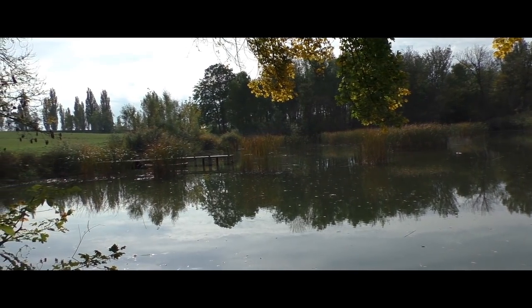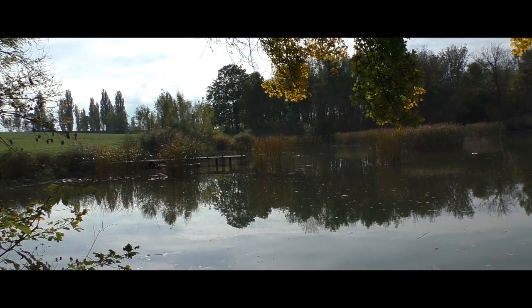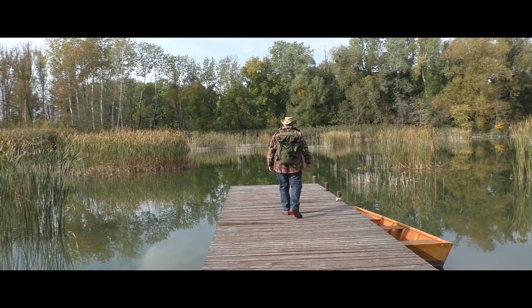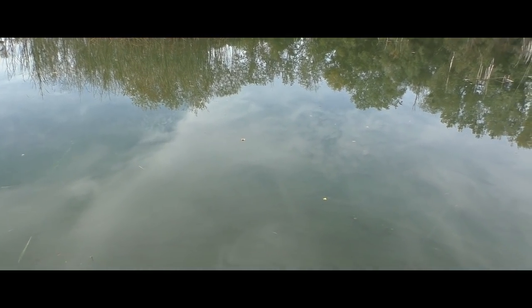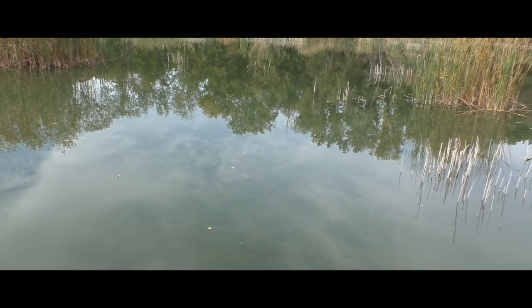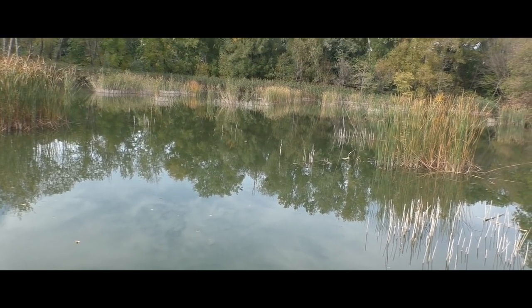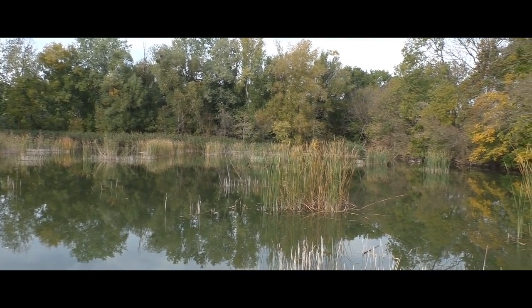Und hier wieder der Steg mit dem Boot – da schauen wir jetzt auch noch einmal hin. Das Wasser hat hier so eine grüne Oberfläche, Algen, keine Ahnung, aber das tut der Schönheit absolut keinen Abbruch. Echt super hier.